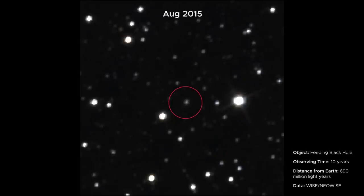Like this feeding black hole — you can see that as gas is pulled in close to the black hole it gets hotter and brighter, indicating the black hole may have eaten a star.